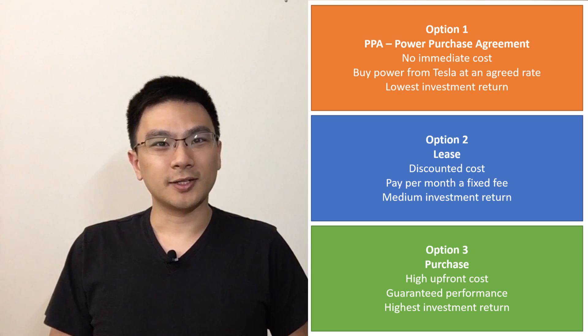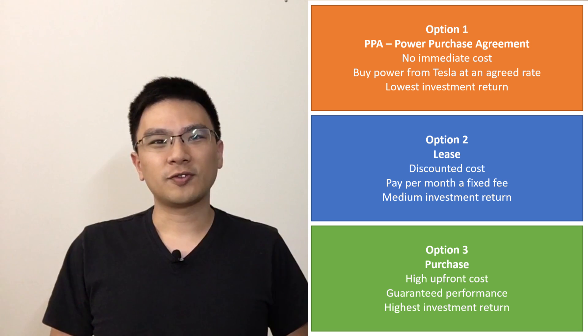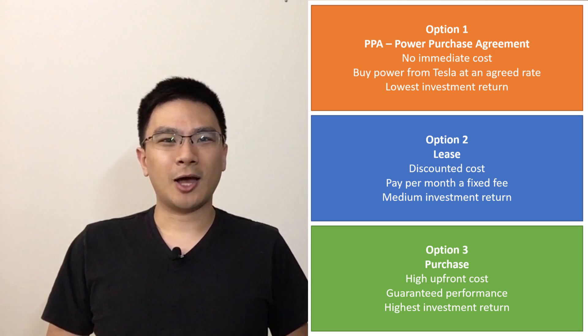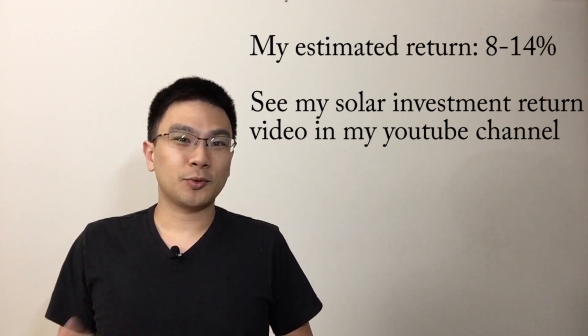The third option is purchasing the system outright, which is what I did — paying over $15,000 upfront. Purchasing outright gives you the highest return compared to the other options. I already knew I wanted to go this route to keep things simple, because with the PPA or lease you can run into issues when selling the home — the new homeowner has to agree to those agreements. Avoiding that hassle, plus the best return being outright purchase, made the decision straightforward.